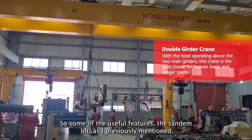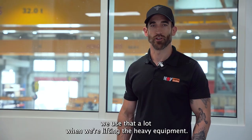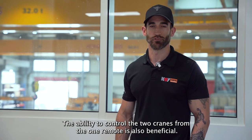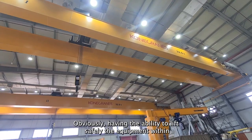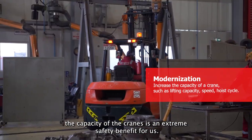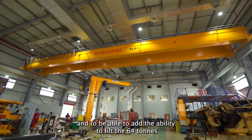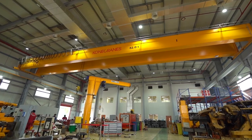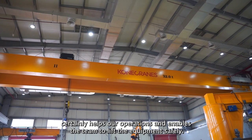Some of the useful features — the tandem lift, as I previously mentioned, we use that a lot when we're lifting the heavier equipment. The ability to control the two cranes from one remote is also beneficial. Having the ability to lift safely within the capacity of the cranes is an extreme safety benefit, and the ability to operate two cranes at the same time and lift 64 tons certainly helps our operations and enables the team to lift the equipment safely.